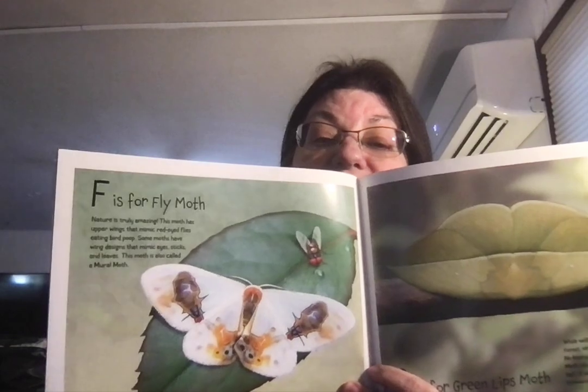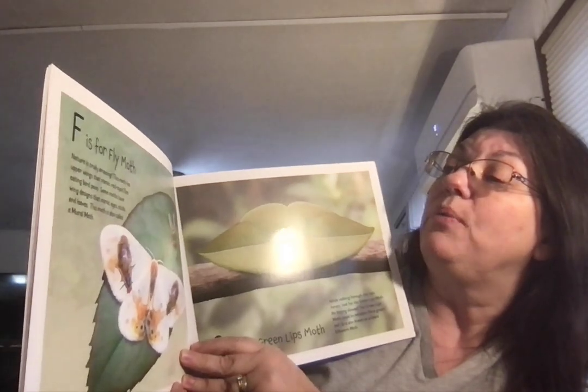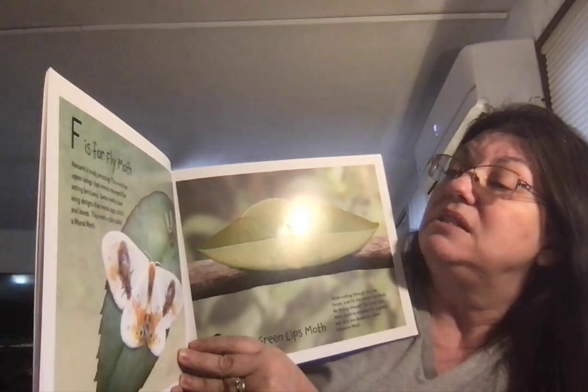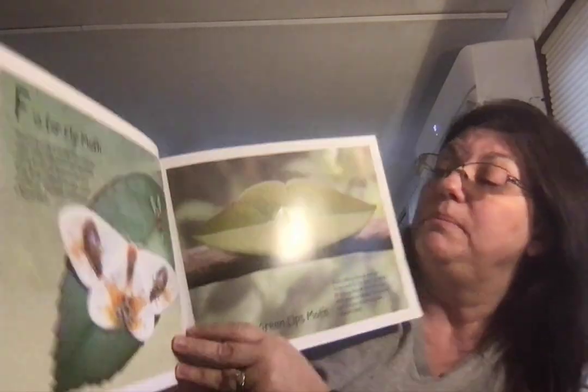F is for Fly Moth. Nature is truly amazing. This moth has upper wings that mimic red-eyed flies eating bird poop. Some moths have wings designed to mimic eyes, sticks, and leaves. This moth is also called a mural moth.